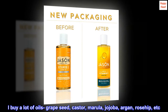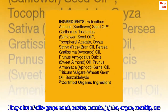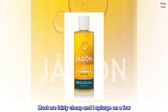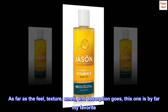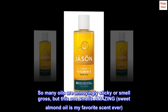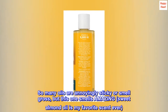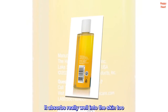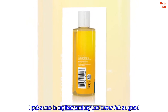I buy a lot of oils — grapeseed, castor, marula, jojoba, argan, rosehip, etc. Most are fairly cheap and I splurge on a few. As far as the feel, texture, smell, and absorption goes, this one is by far my favorite. So many oils are annoyingly sticky or smell gross, but this one smells amazing — sweet almond oil is my favorite scent ever. It absorbs really well into the skin too. I put some in my hair and my hair has never felt so good.